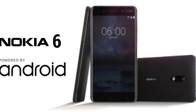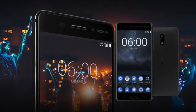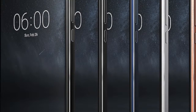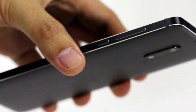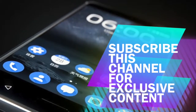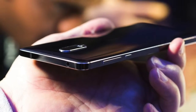Nokia unveiled four phones at MWC 2017 back in February: the Nokia 3, Nokia 5, Nokia 6, and a reincarnation of the legendary Nokia 3310. While the Nokia 3, 5, and 3310 have already hit store shelves in India, the Nokia 6 is currently up for pre-order at Amazon.in.